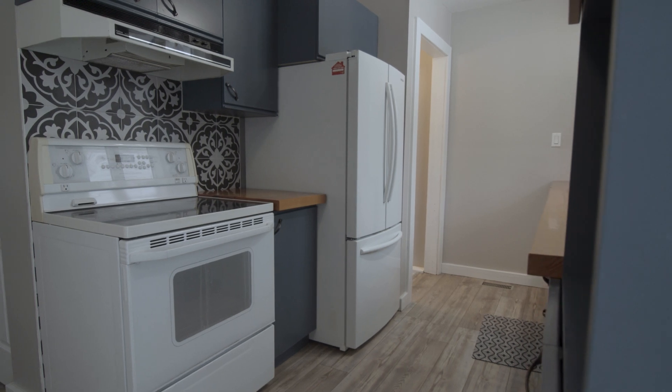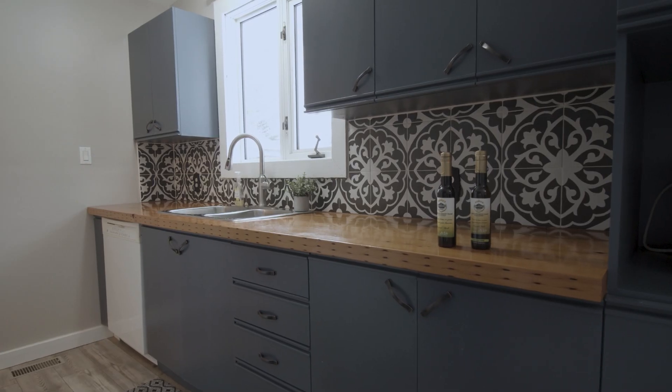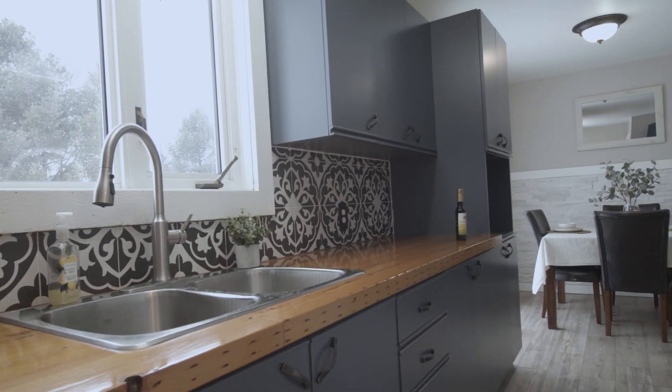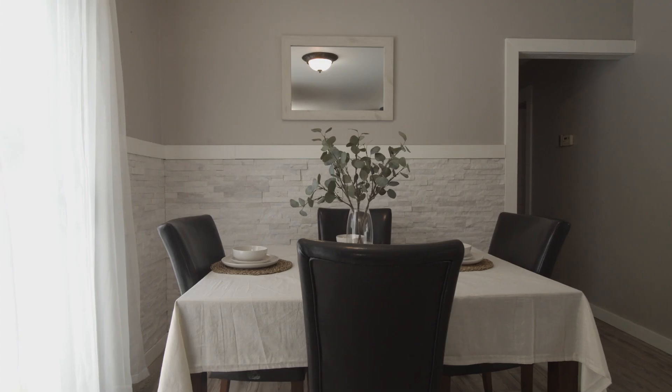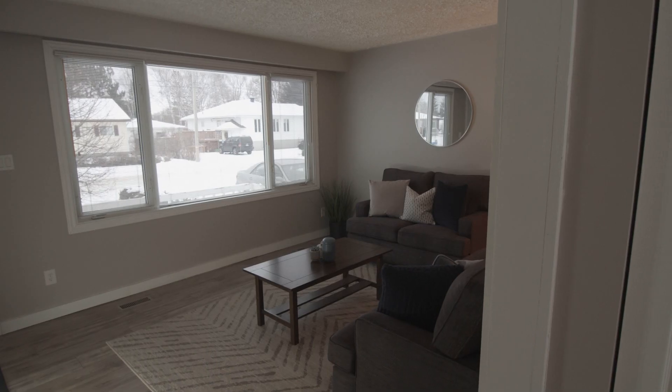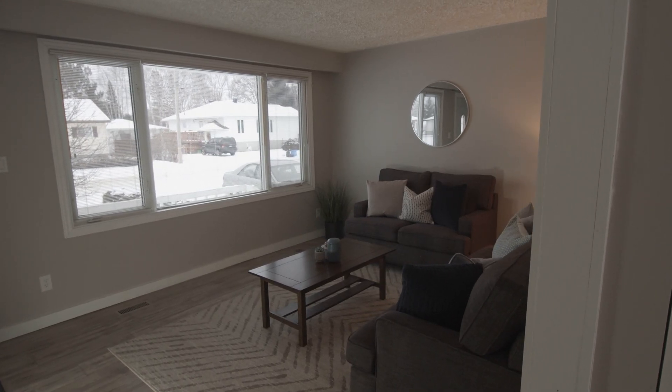Enter through the modern updated farmhouse galley kitchen with all the appliances included. I just love how this home can accommodate so many different family dynamics.